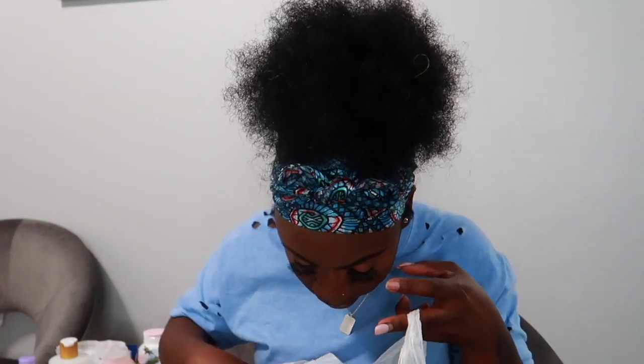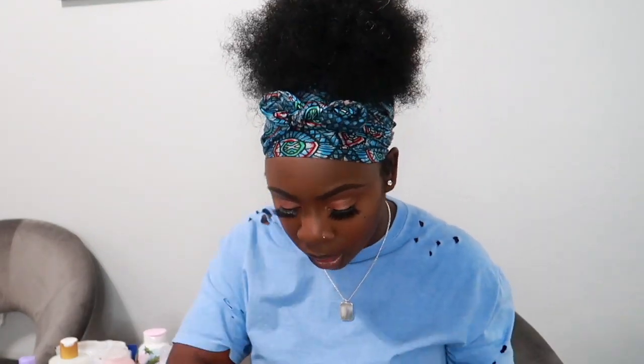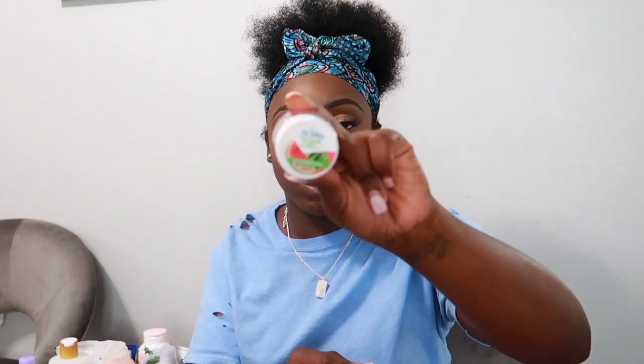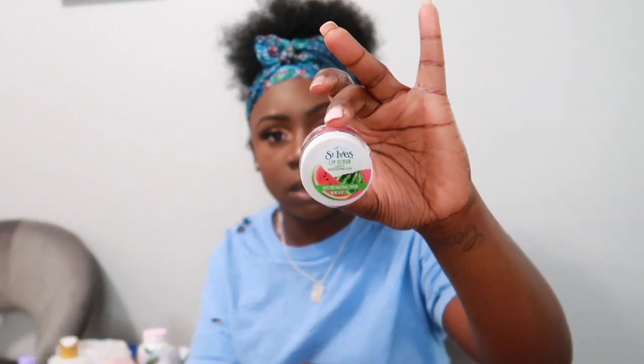I got another pack of Neutrogena makeup wipes — you can never have too many. And I got a St. Ives lip scrub in Juicy Watermelon. You can't be buying lip balms without having a lip scrub — make sure you take care of your lips.